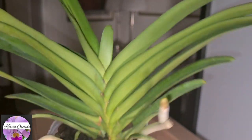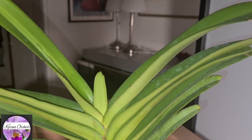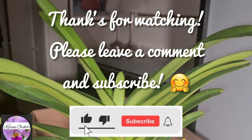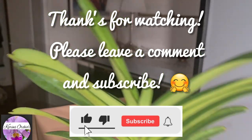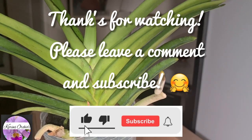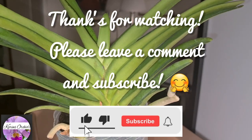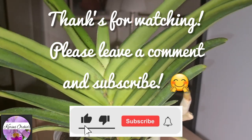This is the last orchid, number 13. Thank you so much for watching, and if you like my channel and my video, please give it a thumbs up and do subscribe. I really appreciate it. Nice to see you — take care until we see each other next time. Bye-bye, guys.